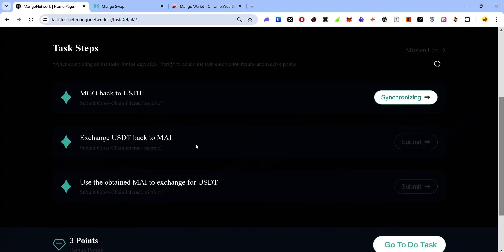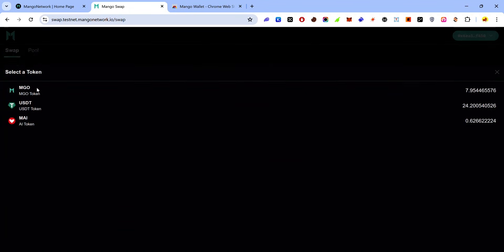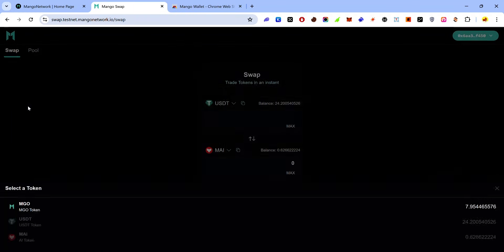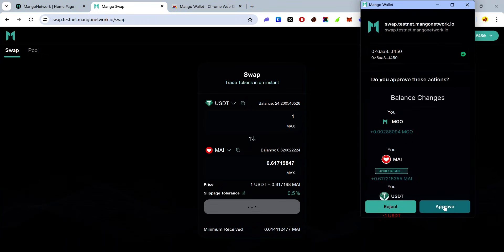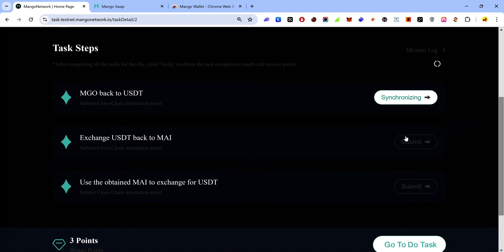The next task is to exchange USDT for MY. Go back to the Mango Swap, change the first token to USDT, change the second to MY, enter the amount, click 'Submit', and accept the approval request. Once submitted, go back to the task page and click 'Submit'.